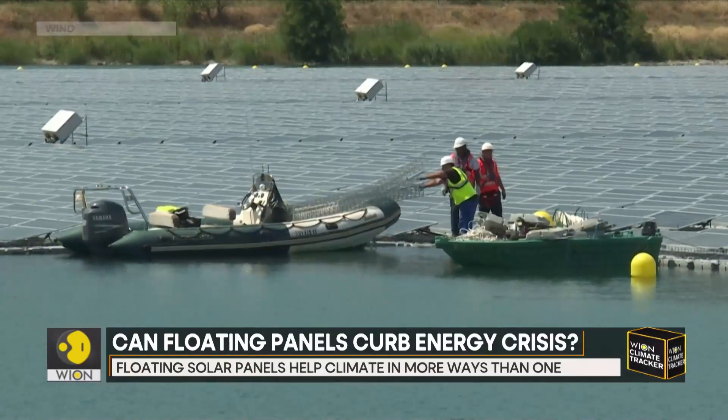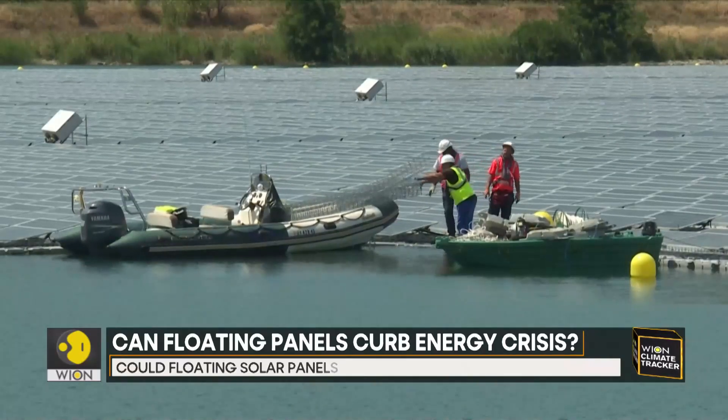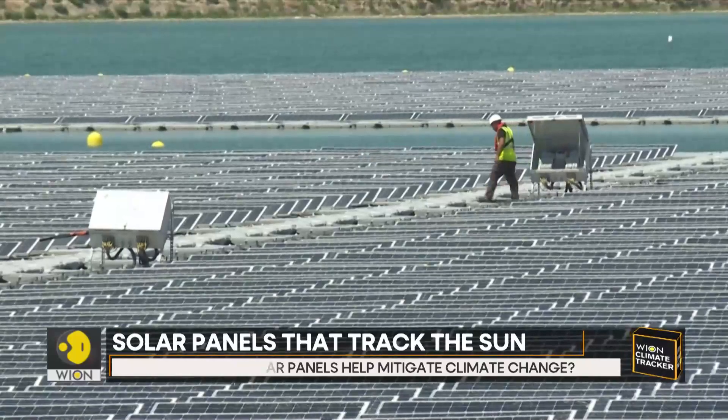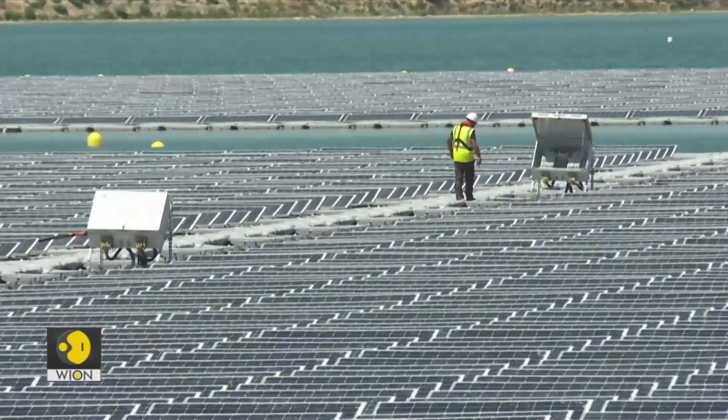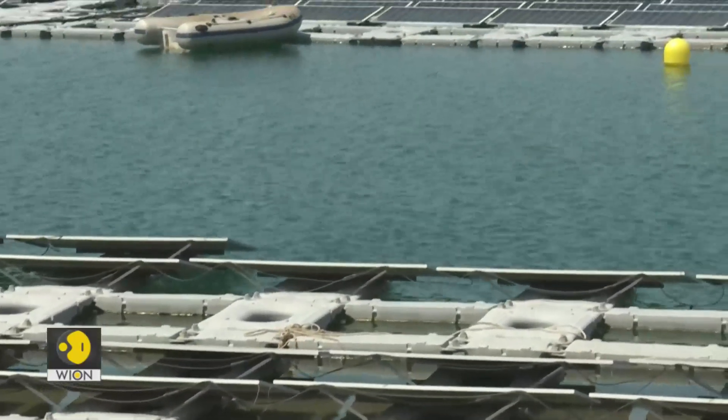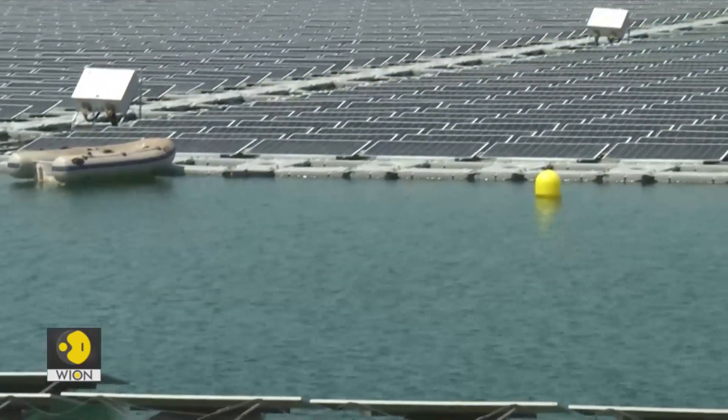A study published in the journal Nature Sustainability calculated that more than 6,000 cities in 124 countries could generate all their electricity using floating solar. In the process, they could save roughly enough water each year to fill 40 million Olympic-sized swimming pools.